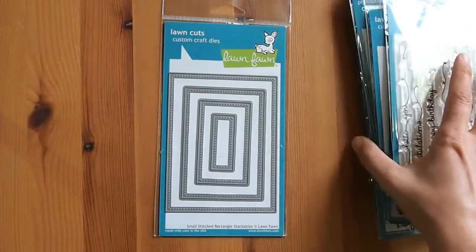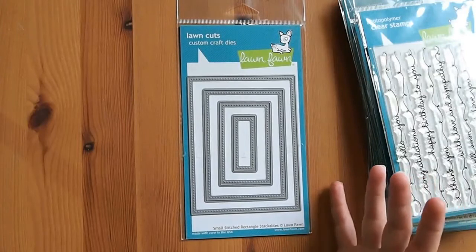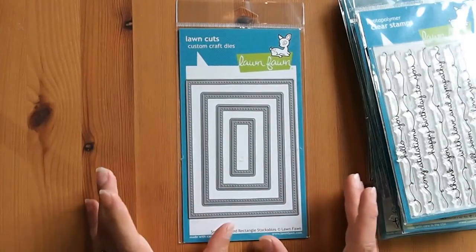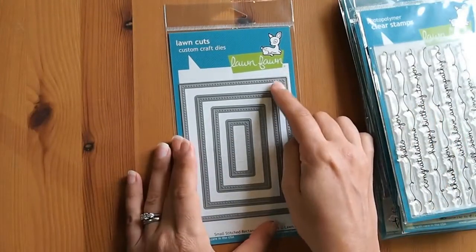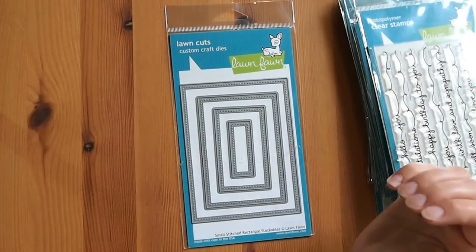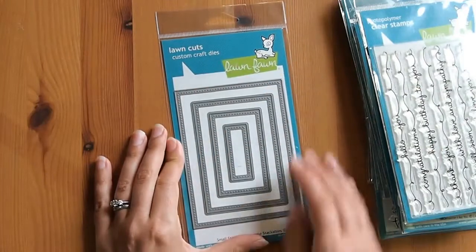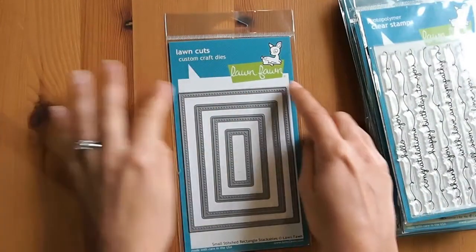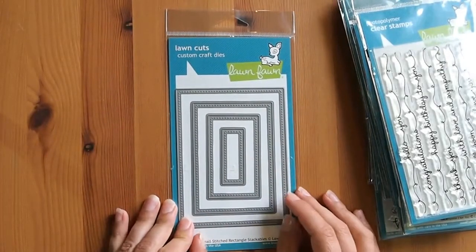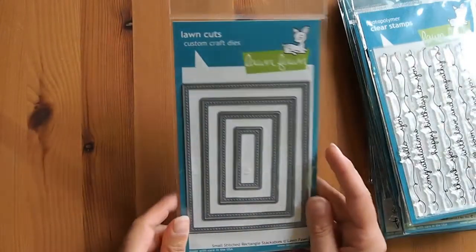From the last release I've only got one Lawn Fawn item, which is the small stitched rectangle stackables. I've been really using my large stitched stackable rectangle dies a lot, especially the largest size. This one sort of fits in between the other ones. The bottom smallest two I don't see lots of use for, but I'm getting so much use out of the bigger sizes — I use them on every second card. I love using that nice framed stitched look. It's great for making shaker cards: use the big set and then the smaller one to make a nice frame on the outside with your shaker on the inside. There was about $6 off buying it from Hallmark Scrapbooking.